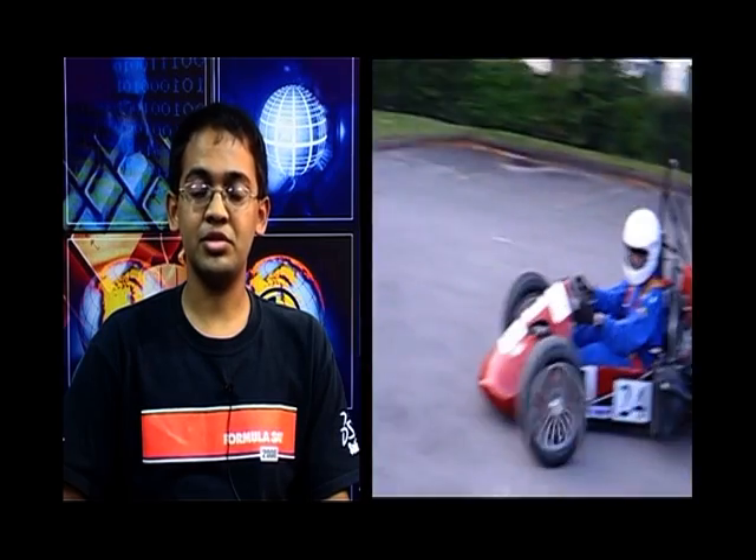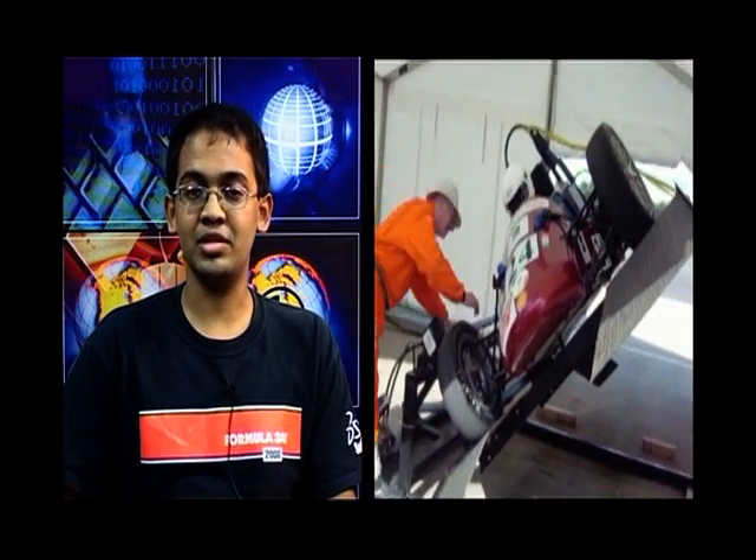Our car was judged by top automotive experts from companies like Ford and Chrysler, who gave us both positive and negative feedback. Finally, IIT Bombay Racing was named the best rookie team at the Formula SAE event held in 2008 in Michigan.